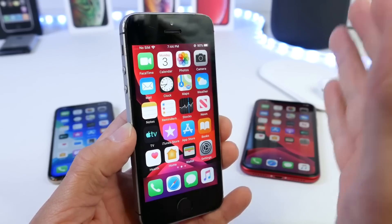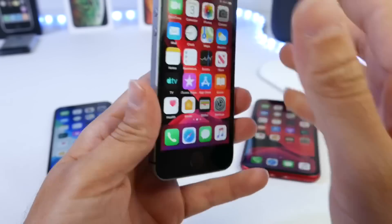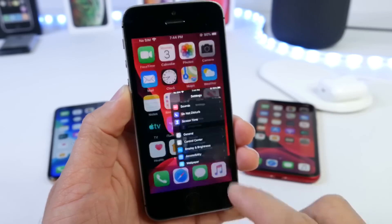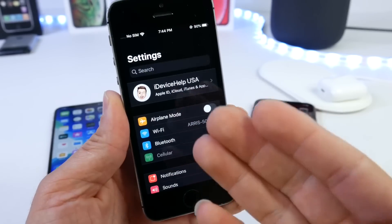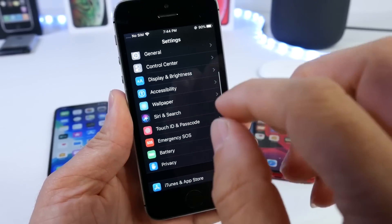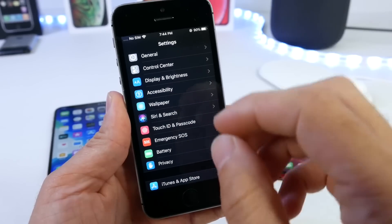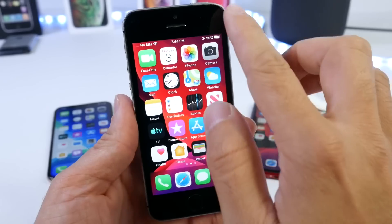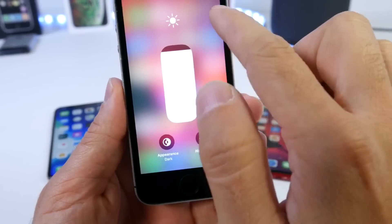Last but not least is device support. Apple dropped the iPhone 5s, iPhone 6, and 6 Plus from the iOS 13 list, but every device from the iPhone SE, iPhone 6s, and 6s Plus and above gets iOS 13. I'm really happy Apple did this — supporting older devices with a new platform packed with features like Dark Mode on the iPhone SE is a really challenging thing for a company to do.